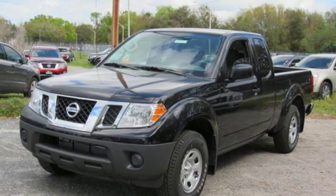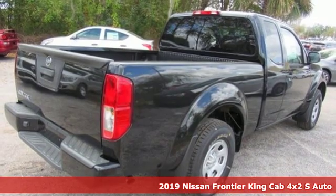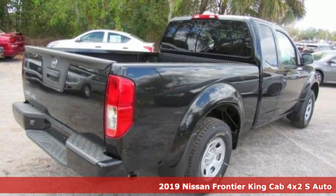It's a new 2019 Nissan Frontier. Whatever the challenge is, the Frontier has the power to take it on.